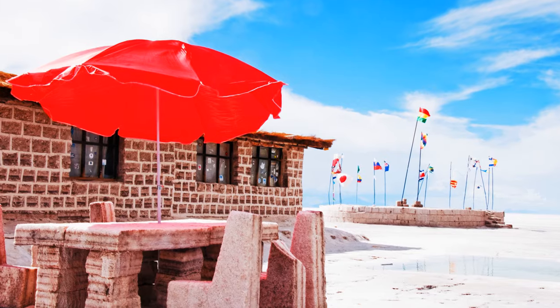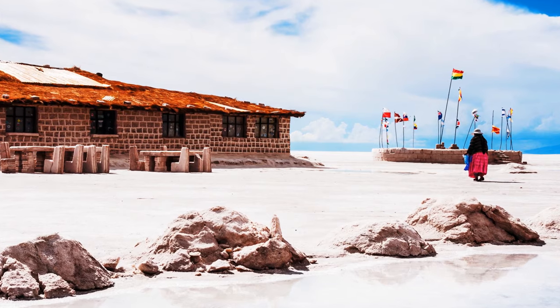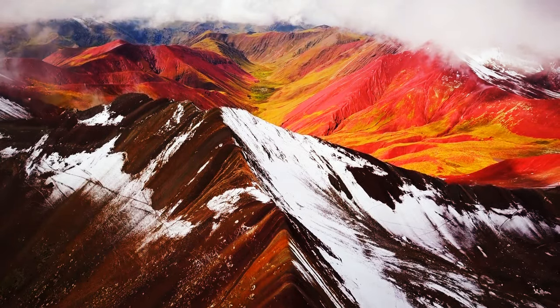Don't forget to pass by the world's first salt hotel when you visit. You can find a real rainbow mountain in Peru. Scientists still can't explain it.